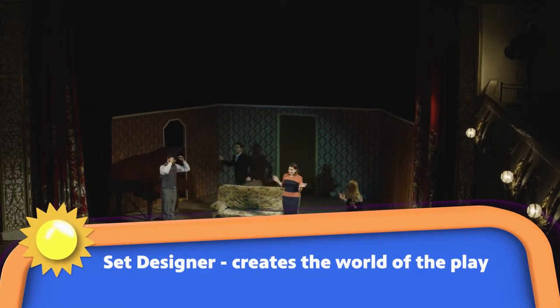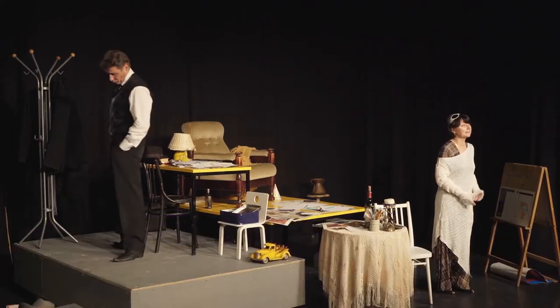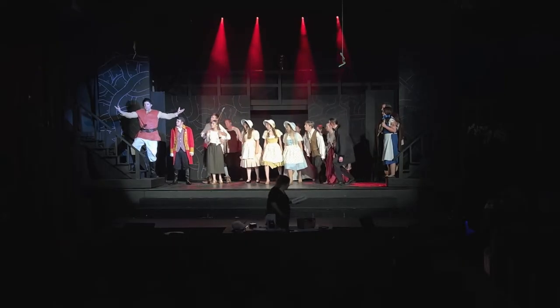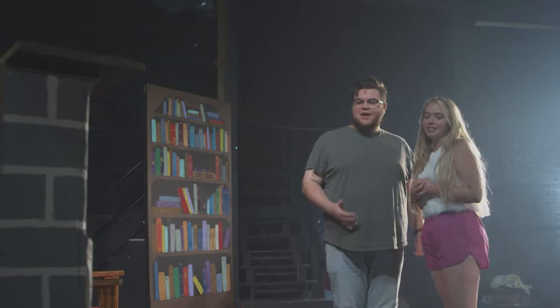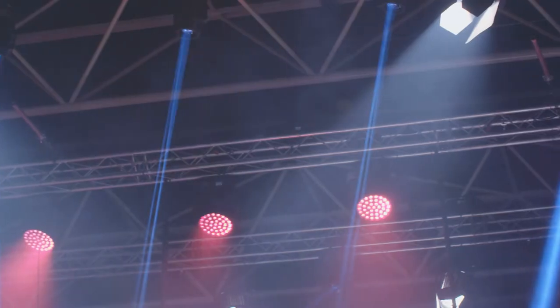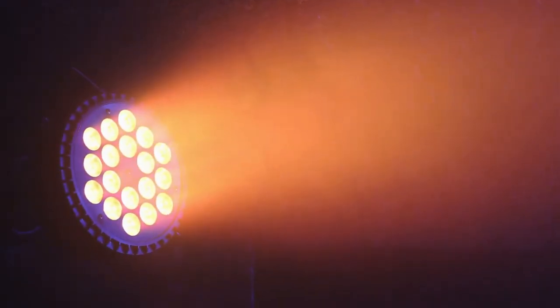Set designers will usually build the world around the actors — the environment where they're going to act. Set design is one of my favorite things to do. Currently, our theater is in the middle of Beauty and the Beast, and I got to design the set for it. I got to come up with the ideas of what colors we used and how the set's going to look for the actors. Another thing that works hand in hand with set design is light design. In the theater, we use a lot of lights to change colors or change silhouettes to set the mood that you want it to be.